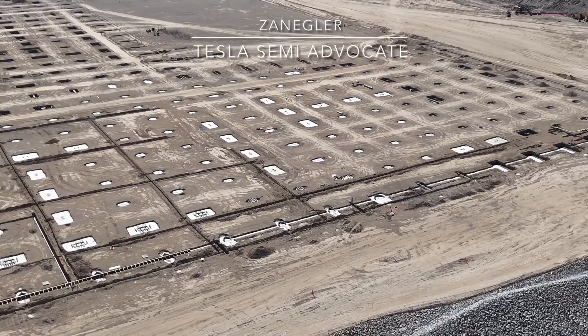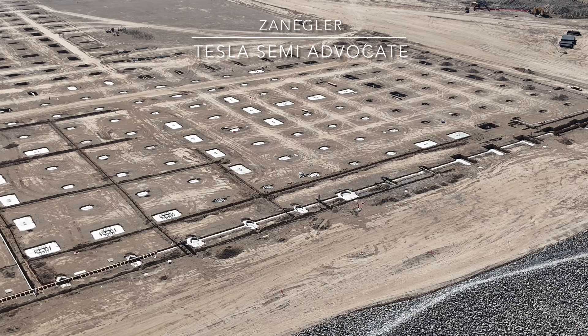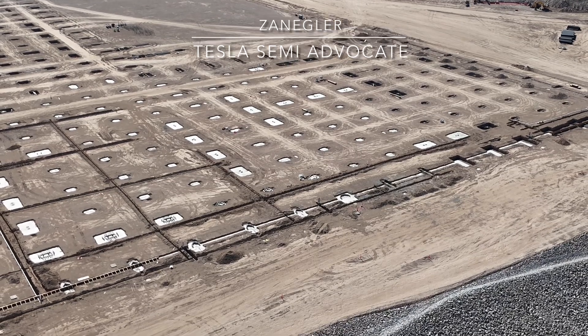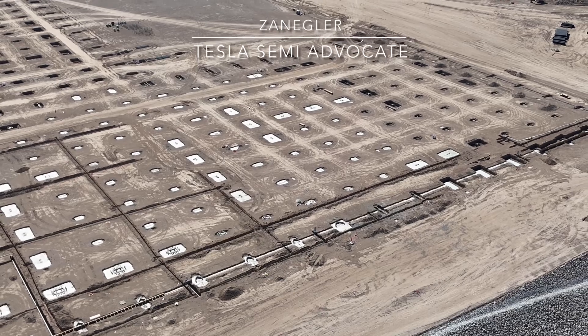A lot of trenching is being done along the outside of the exterior perimeter grade and then extending into the factory site.